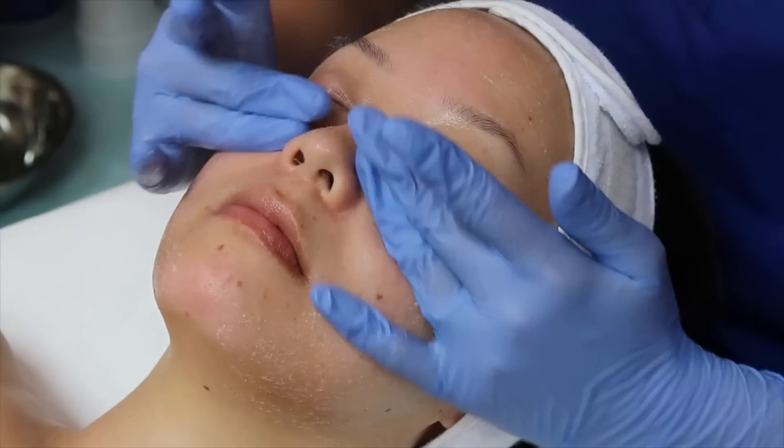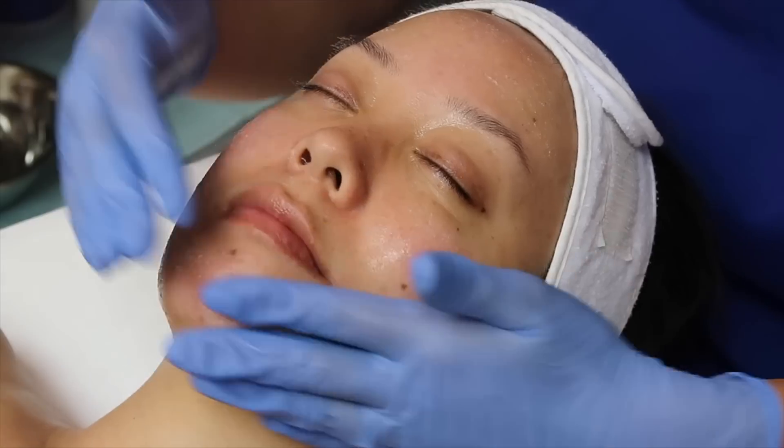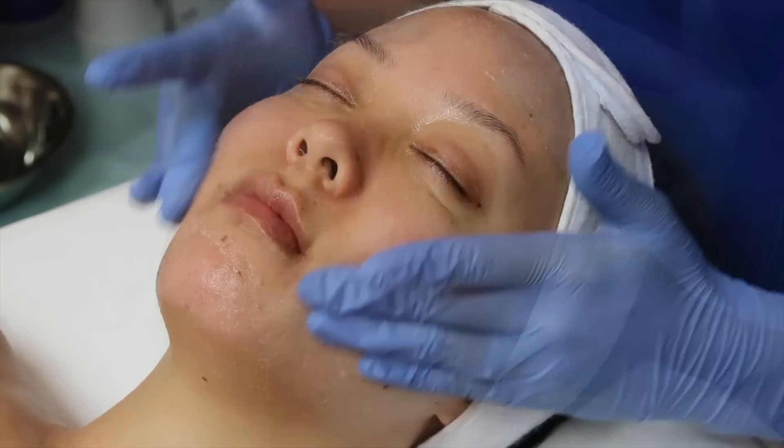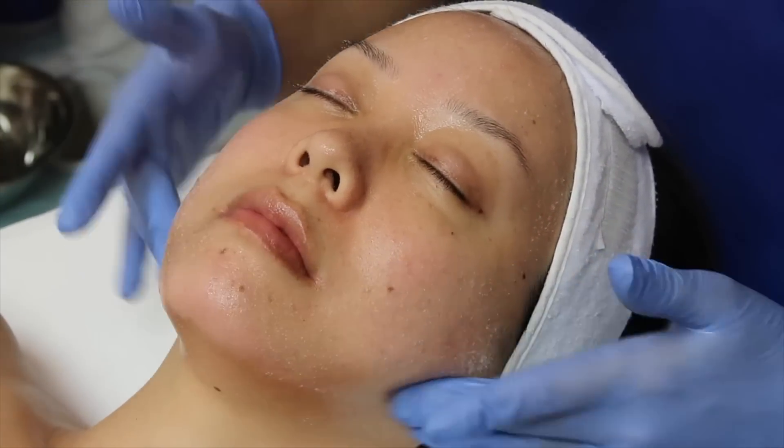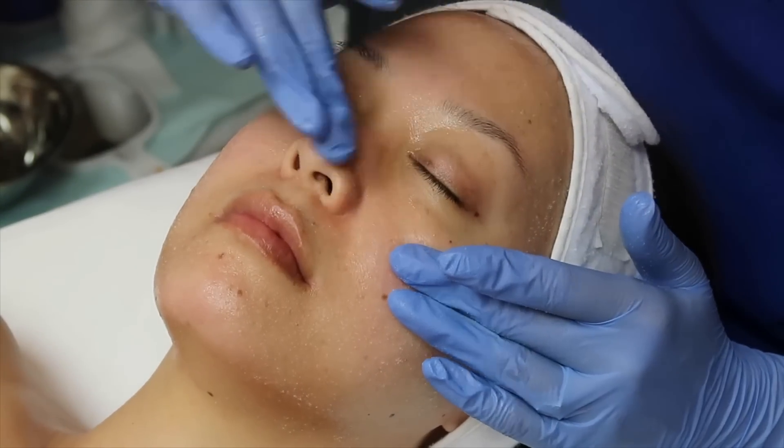The next step is exfoliating. She's applying the exfoliating polish all over my face, and later on she's going to use lactic acid on top which will melt away the crystals that you can see on my skin right now. This helps with hydration and also with extractions later on in the facial.